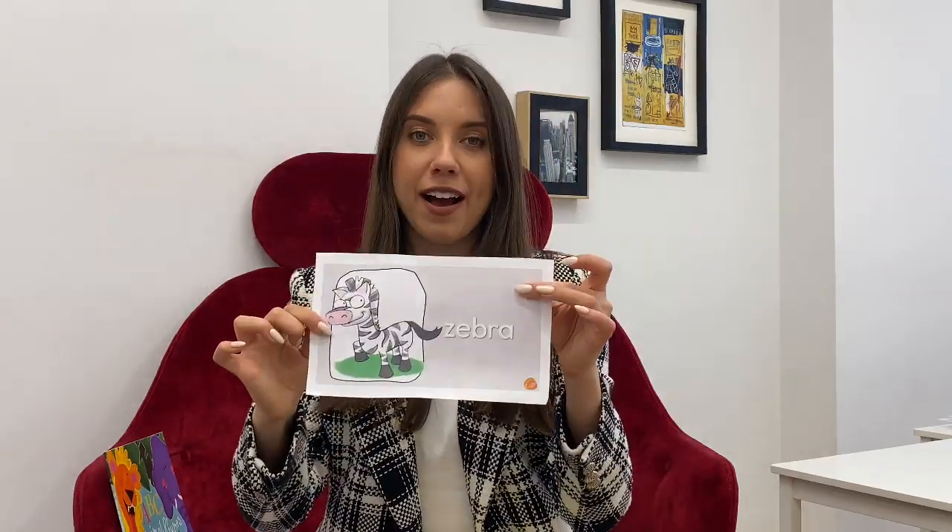It's a zebra. Zebra. The zebra is black and white. Can the zebra run? Yes, it can. Zebra can run very fast — like a horse.